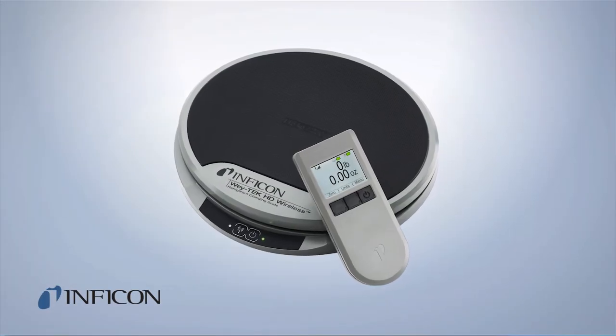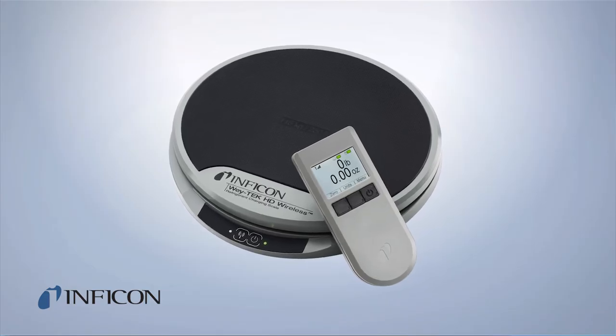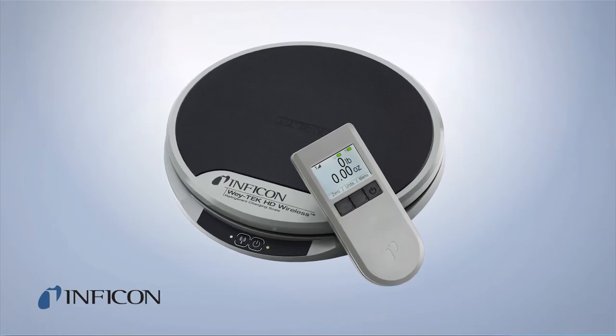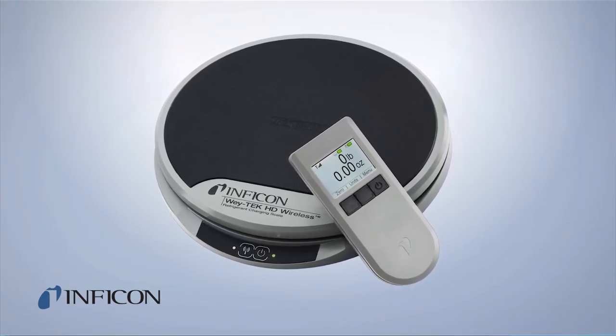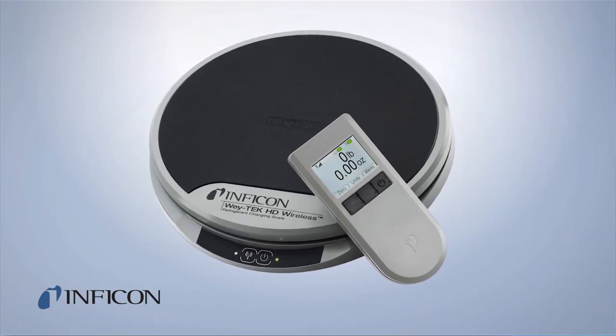WayTek HD Wireless is Inficon's new refrigerant charging scale. This state-of-the-art product sets a new standard for versatility, durability, and accuracy in a 250-pound capacity scale.